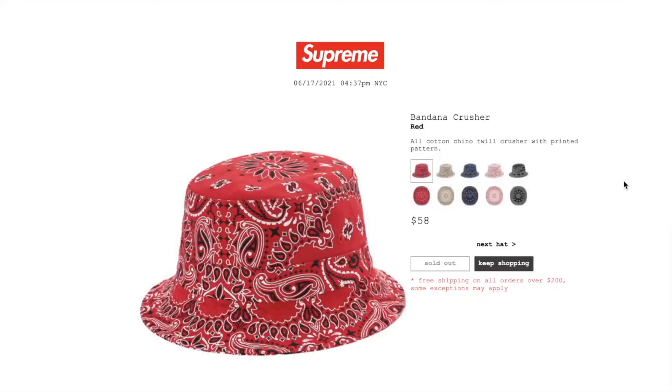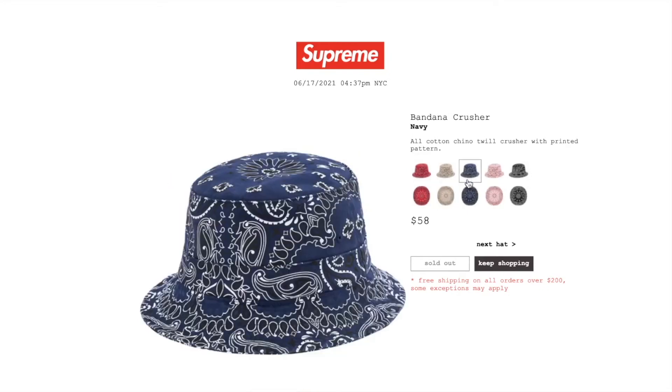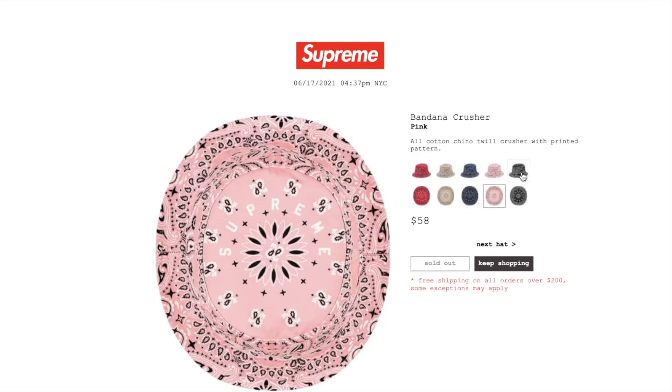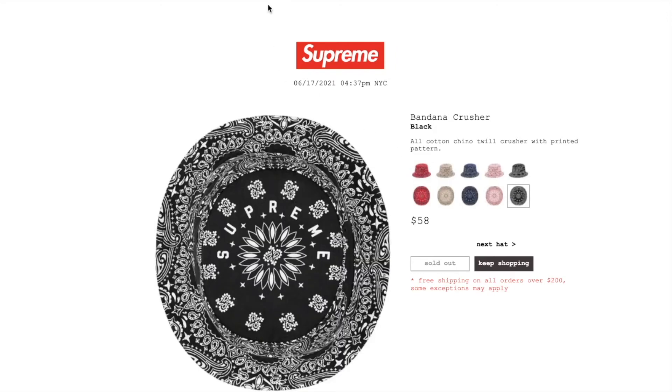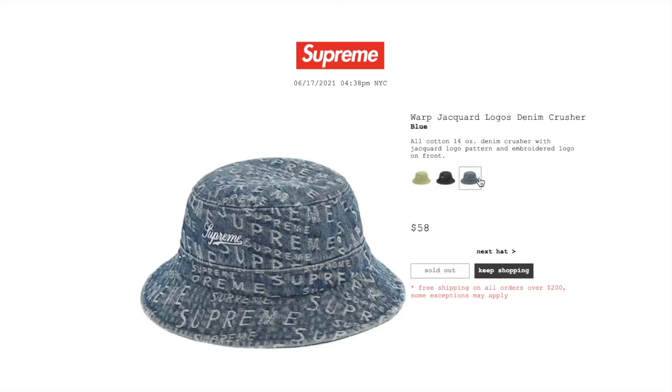This one's the Bandana Crusher hat in red. Retail $58 and it is sold out. All cotton chino twill with printed pattern. Tan color: sold out. Navy color: sold out. Pink color: sold out. Black color: sold out. The Warp Jacquard logo denim crusher in sage: retail $58, sold out. All cotton 14-ounce denim crusher with Jacquard logo pattern and embroidered logo on front. Black color: sold out. Blue: sold out.